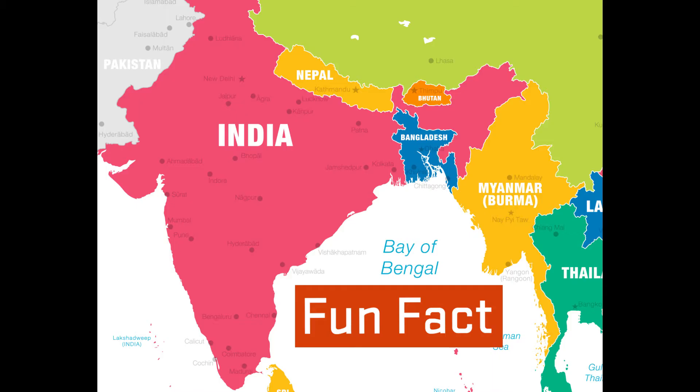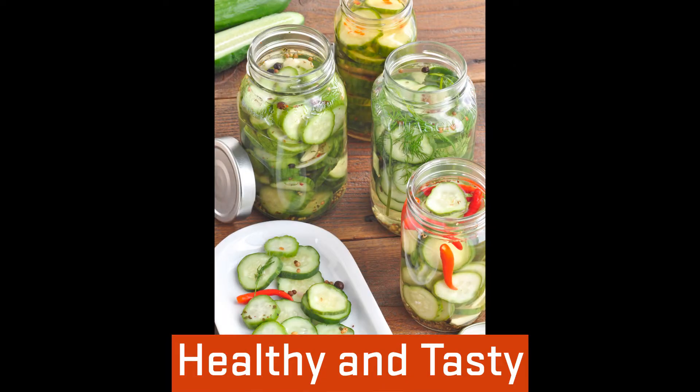The cucumber originated in India and has been cultivated for at least 3,000 years. Cucumbers are full of water and good for hydration and digestion.